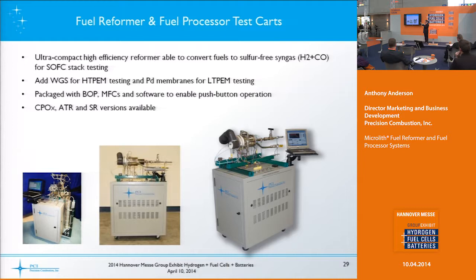These are examples of some of our fuel reformer test carts — steam reformers, auto-thermal reformers, and catalytic partial oxidation reformers — either for customers to get familiar with operating a fuel processor, for stack testing, or for downstream component testing. You can add a water gas shift reactor for high-temperature PEM evaluation, or a palladium membrane device for low-temperature PEM. All within the cabinet you have balance-of-plant components, mass flow controllers, and software for push-button operation to pipe gas directly into your stack testing device.